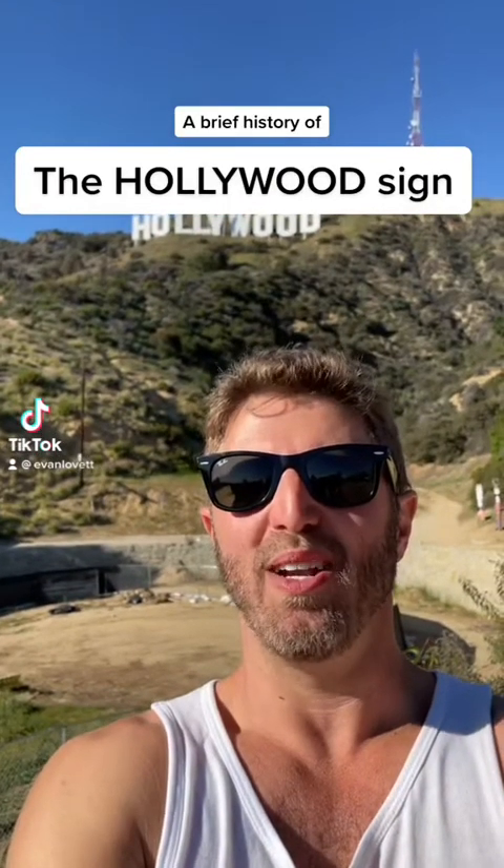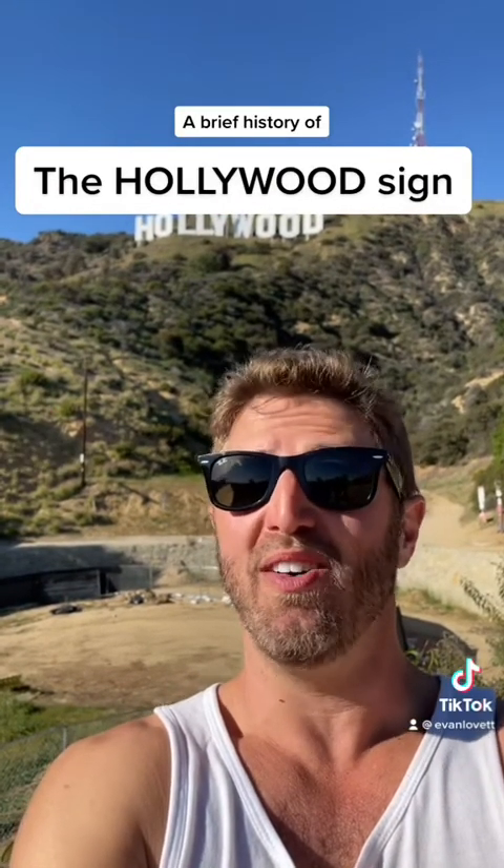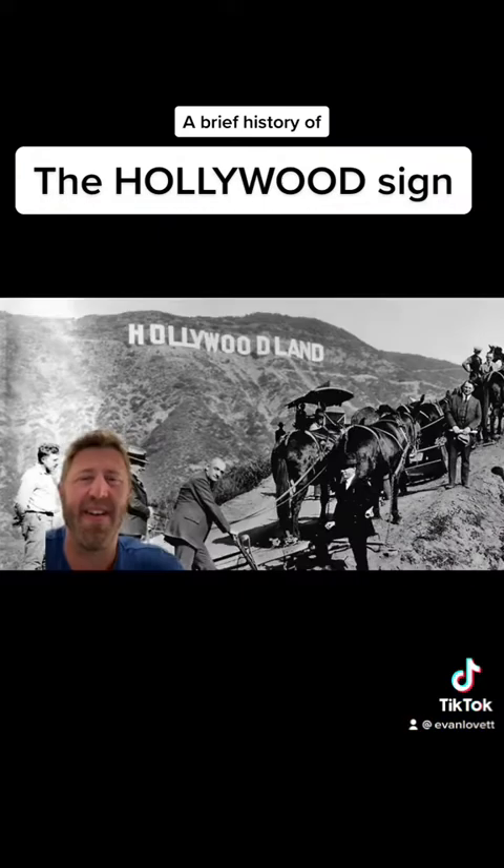What is up? This is your LA in a Minute. Today I'm going to talk about the history of the Hollywood sign. The Hollywood sign was first erected in 1923 and actually read 'Hollywoodland' to promote the name of a new housing development in the hills above the Hollywood District of Los Angeles.